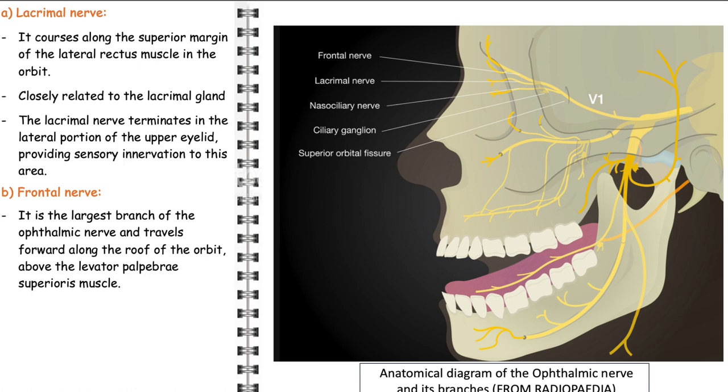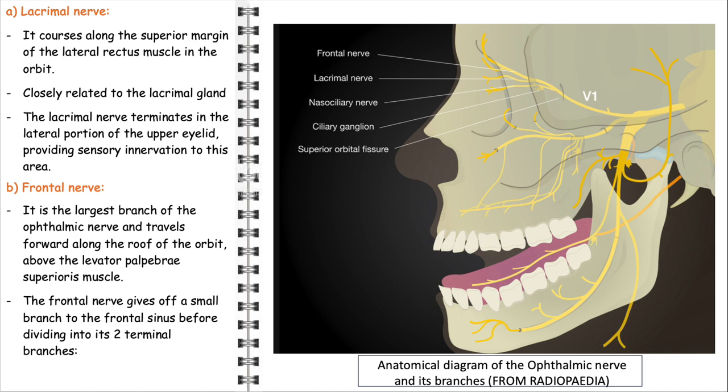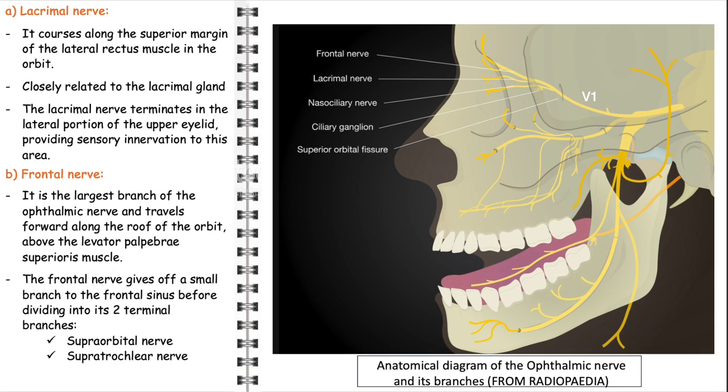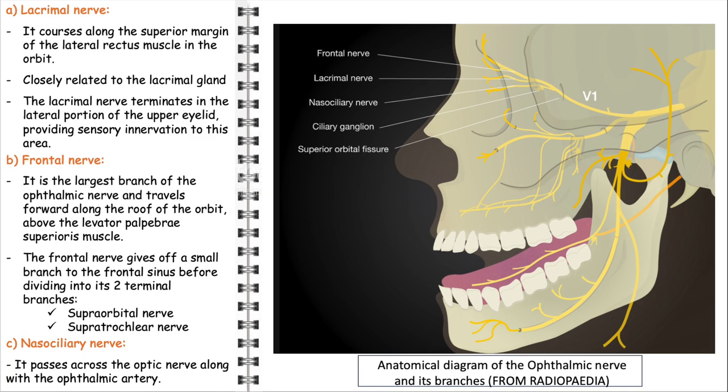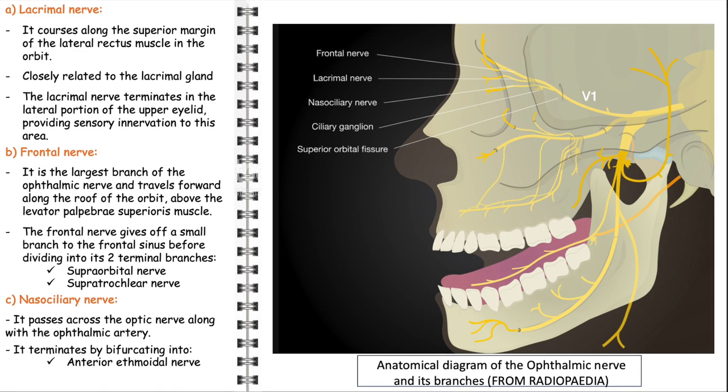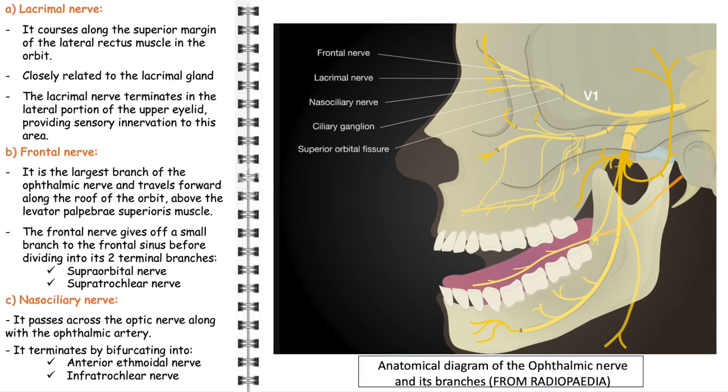The frontal nerve, the largest branch of the ophthalmic nerve, travels forward along the roof of the orbit, positioned above the levator palpebrae superioris muscle. Before dividing into its two terminal branches, it gives off a small branch to the frontal sinus. Its terminal branches are the supraorbital nerve, which supplies sensation to the forehead and scalp, and the supratrochlear nerve, innervating the skin of the upper eyelid and the area above the nose. The nasociliary nerve passes across the optic nerve alongside the ophthalmic artery, bifurcating into the anterior ethmoidal nerve and the infratrochlear nerve, which innervates the medial eyelids and side of the nose.